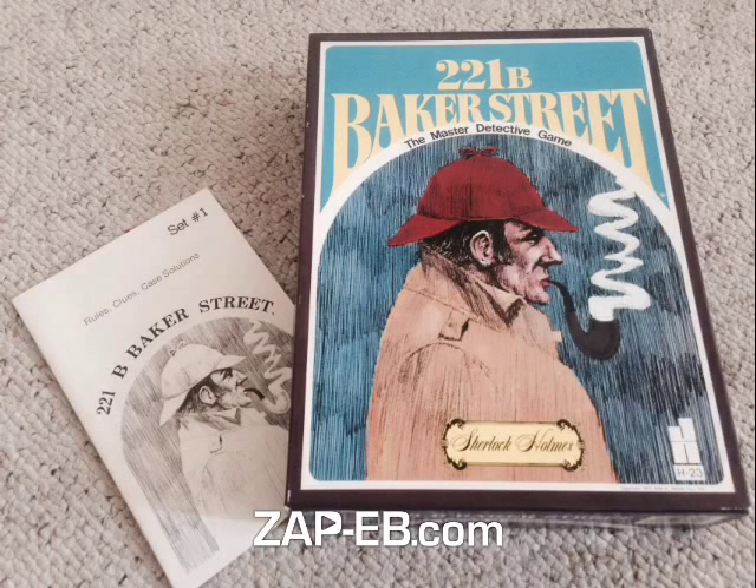In 221B Baker Street you'll take on the role of the master detective Sherlock Holmes himself. You'll be traveling through the streets of London trying to pick up clues and solve some of the most intriguing cases Holmes and Watson have faced. The first person to figure out their correct answers to a particular mystery and return back to 221B Baker Street is the winner.